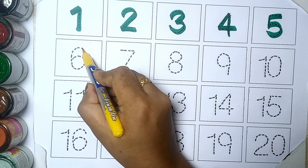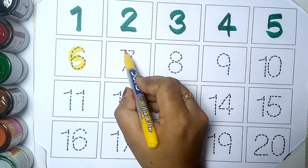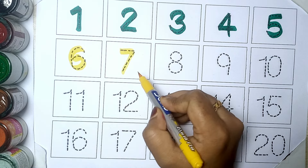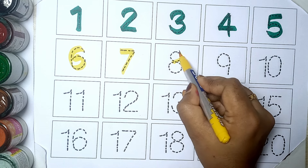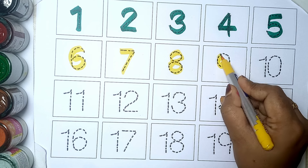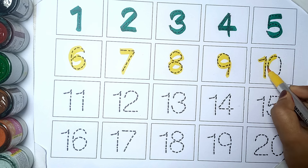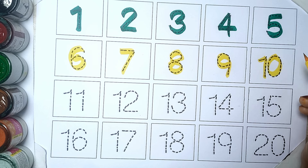Yellow color. Six. Seven. Eight. Nine. And ten.